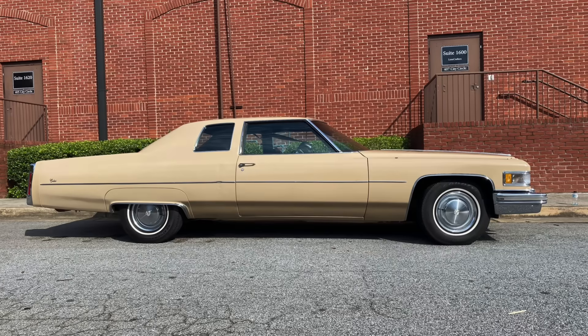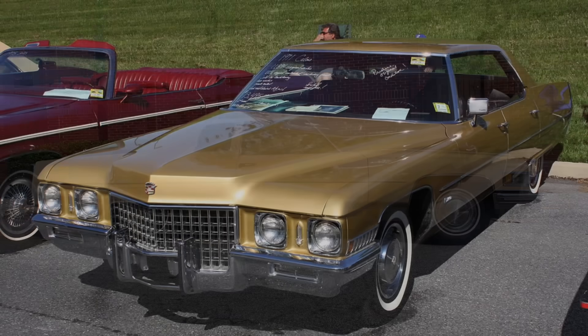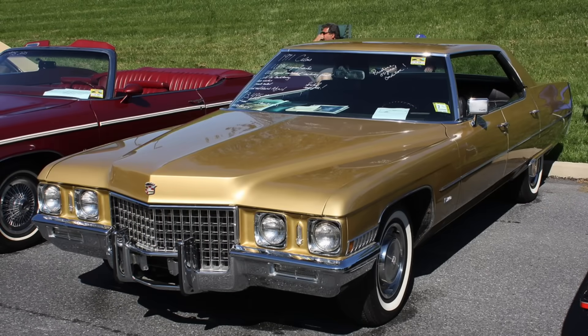One good thing about the Calais series: if you're a fan of Cadillacs without vinyl roofs, you're more apt to find a Calais without one than a DeVille or Eldorado, and there's actually a decent number of them. I've come close to buying a couple because I love the 1971–73 exterior styling but don't care for the vinyl roof. Years ago there was an all-black 1971 Cadillac Calais without a vinyl top that just looked stunning — unfortunately I missed out on it.